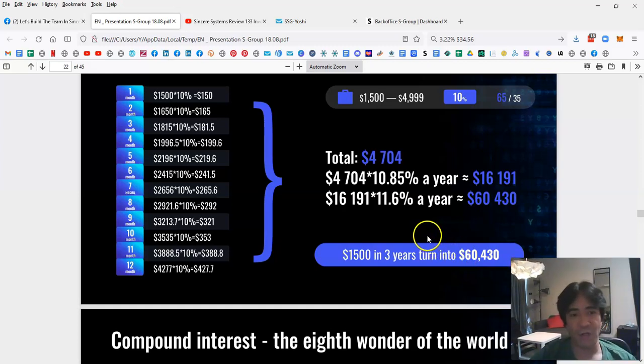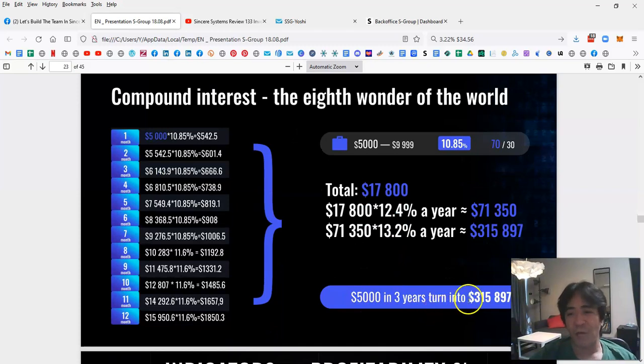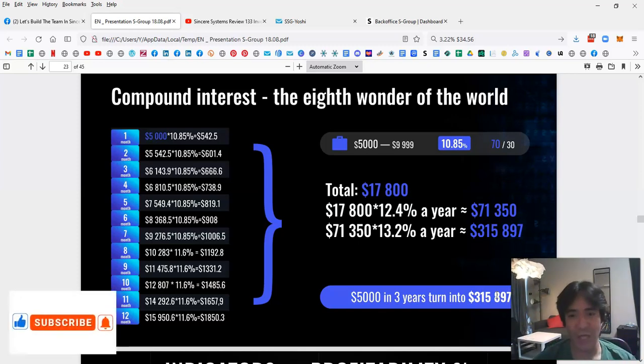The system generates profit five days a week — Monday to Friday — since the forex market is closed on weekends. If you don't withdraw and keep compounding, you make much more per day and per month. If you start with $5,000, after three years your capital can become $315,897. All you have to do is start today, buy an investment package, keep compounding, and enjoy a very nice passive income.